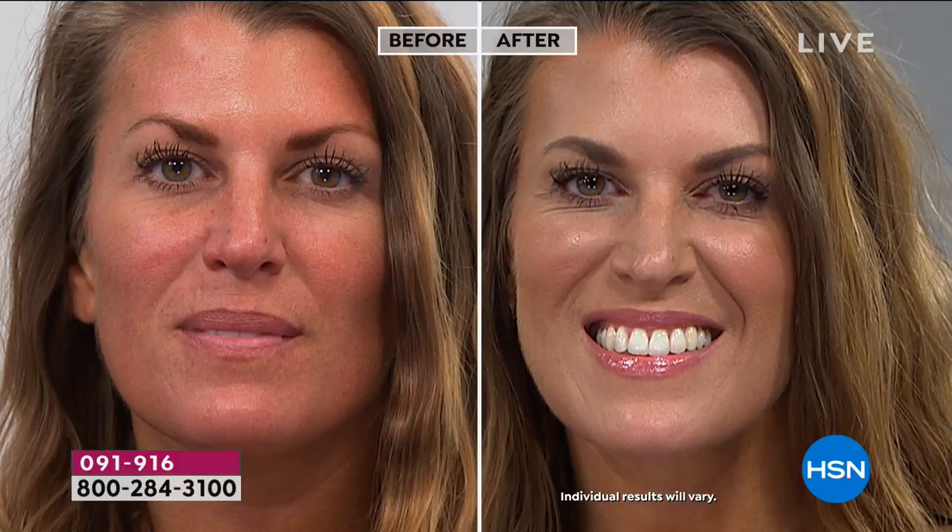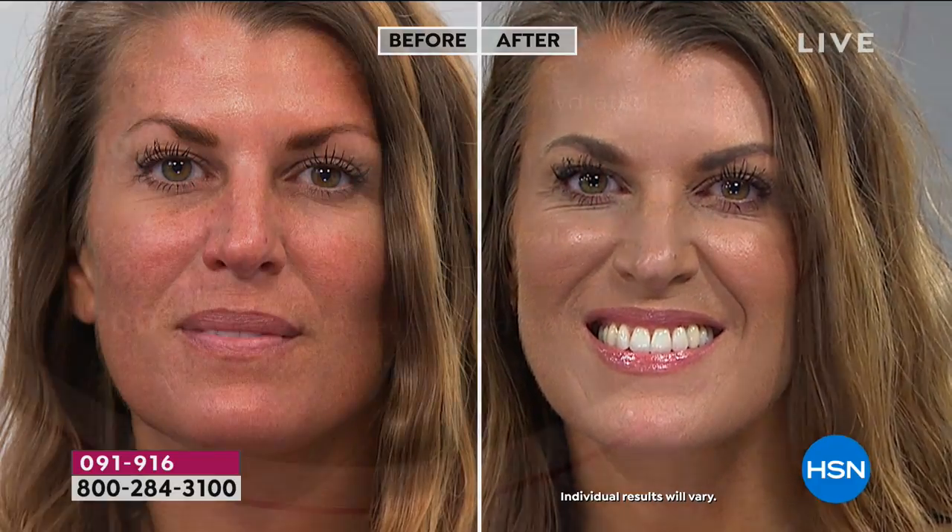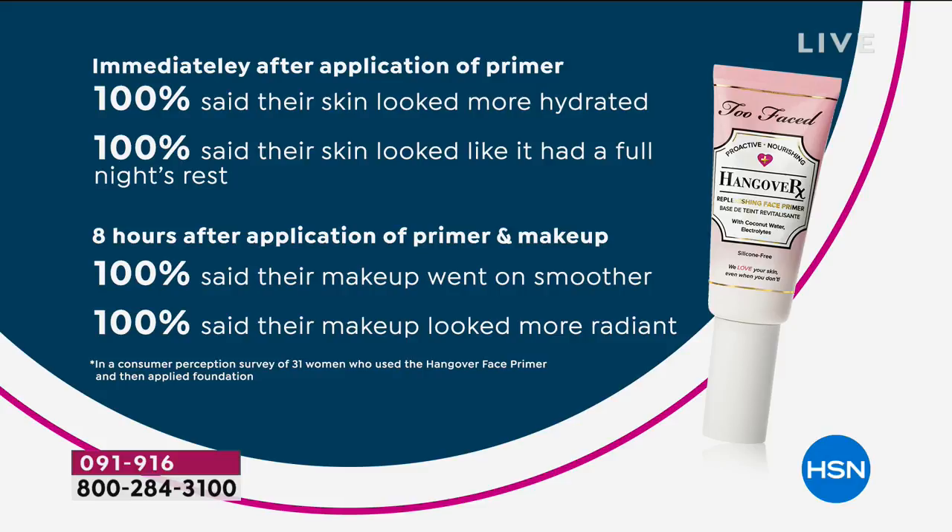For those of you who've tried, please let us know what you think — we are on Facebook Live right now. I love hearing your feedback because we are a brand about you. We've been here for almost six years and we do listen to you. We're going to listen to some consumer perception surveys. On the primer, 100% said their skin looked more hydrated, 100% said their skin looked like it had a full night's rest, and eight hours after an application of the primer and the makeup, 100% said their makeup went on smoother and 100% said their makeup looked more radiant.